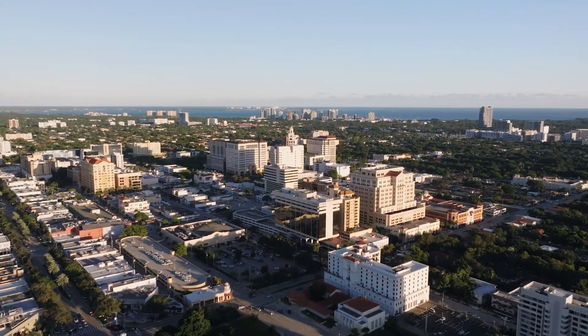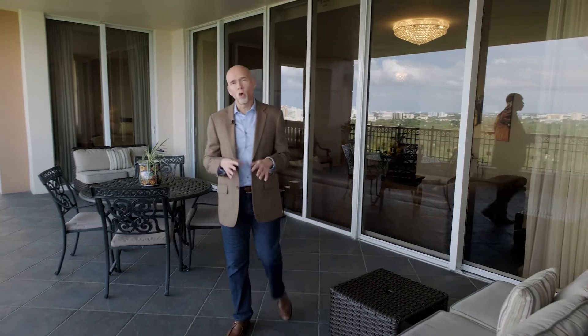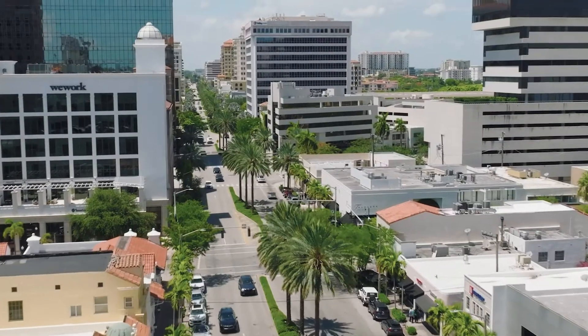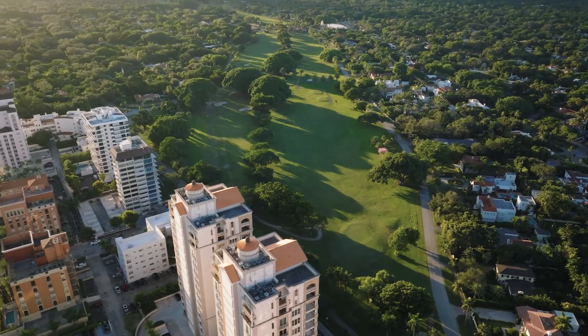Why buy here, you may ask? Location. We are just a stroll away from 40-plus different restaurants and cafes, art galleries, and shops. And of course, at your doorstep is the Granada Golf Course.